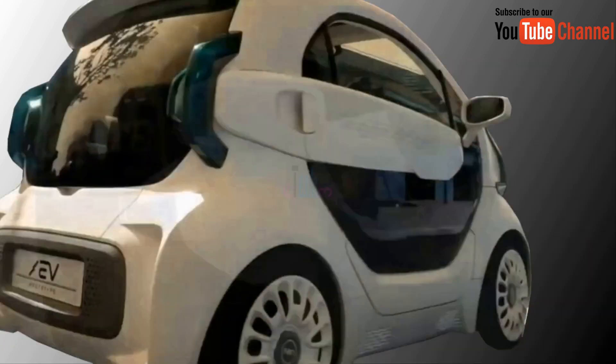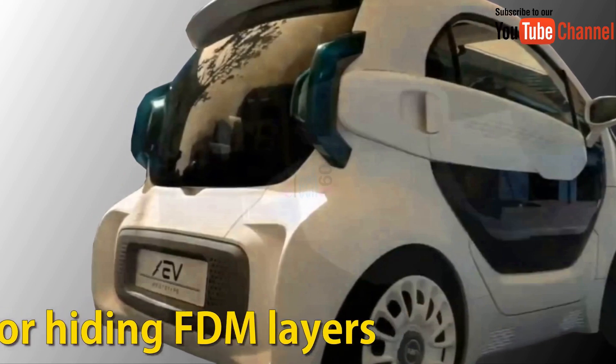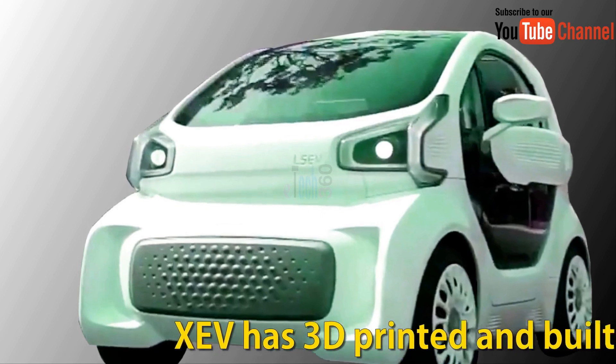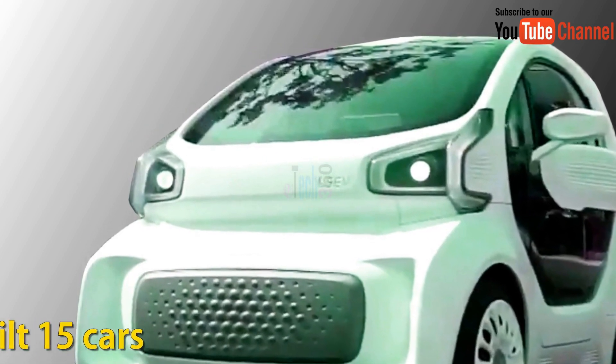Vacuum lamination is similar to vacuum forming and is useful for hiding FDM layer lines and reducing the need to paint the car. So far, they have 3D-printed about 15 cars.